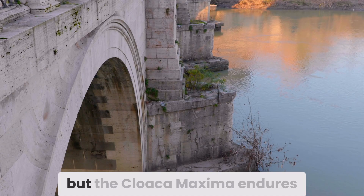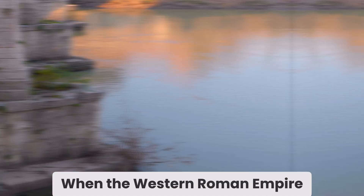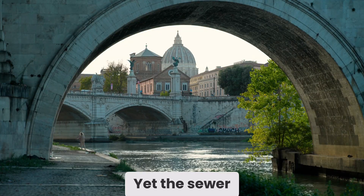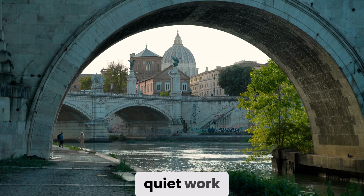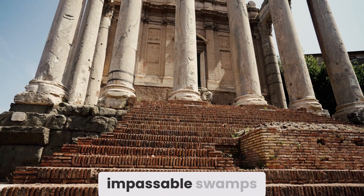Empires rise and fall, but the Cloaca Maxima endures. When the Western Roman Empire collapsed, many aqueducts fell into disrepair. Yet the sewer, being largely underground and essential for basic drainage, continued its quiet work. Medieval Romans, though lacking the grand ambitions of their ancestors, still relied on it to keep the streets from becoming impassable swamps.